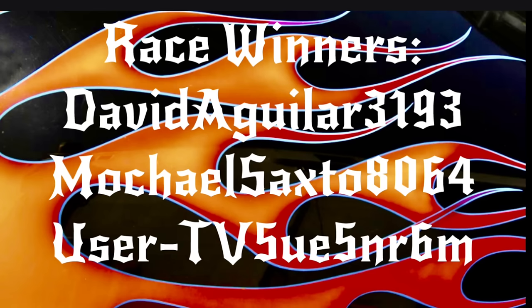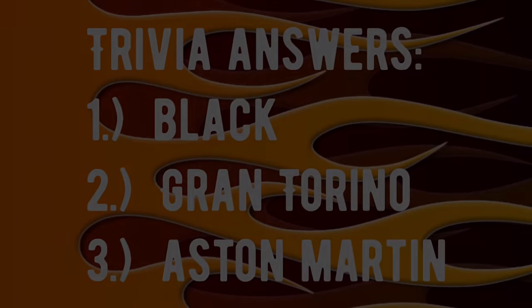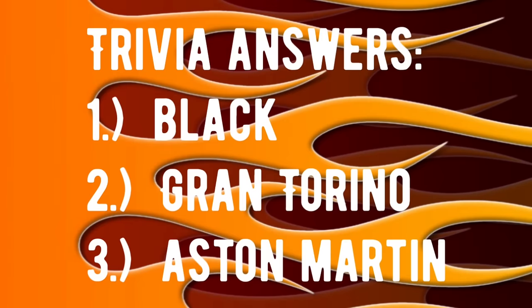Here are your winners for the race — let's give all three of them a good hand. And here are the trivia answers. Number one: the first Camaros rolling off the assembly line back then were black. Answer number two: the Gran Torino was the car that Starsky and Hutch drove in their TV series. And number three: the car that James Bond made famous in the '60s, his favorite car to drive, was the Aston Martin. How many of those did you get right? I hope you got them all.